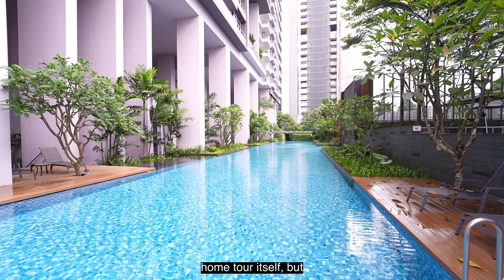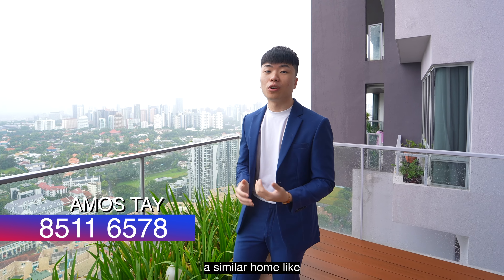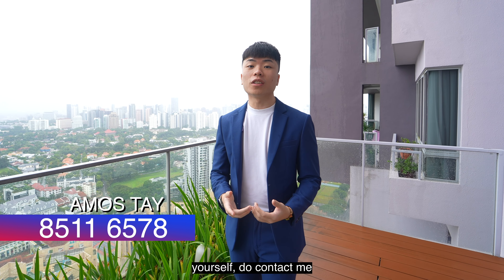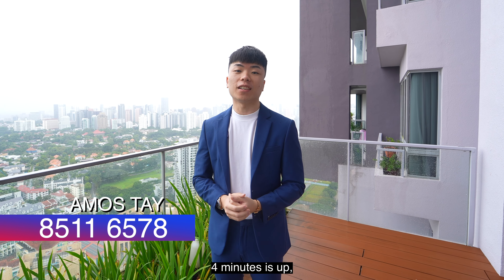Not sure if you can tell from the home tour itself, but this has got to be one of the most well-kept units I've seen in recent times. If you know of anyone looking for a similar home, or if you are looking for one yourself, do contact me for an exclusive viewing. Once again, my name is Amos. Our 4 minutes is up — see you soon.